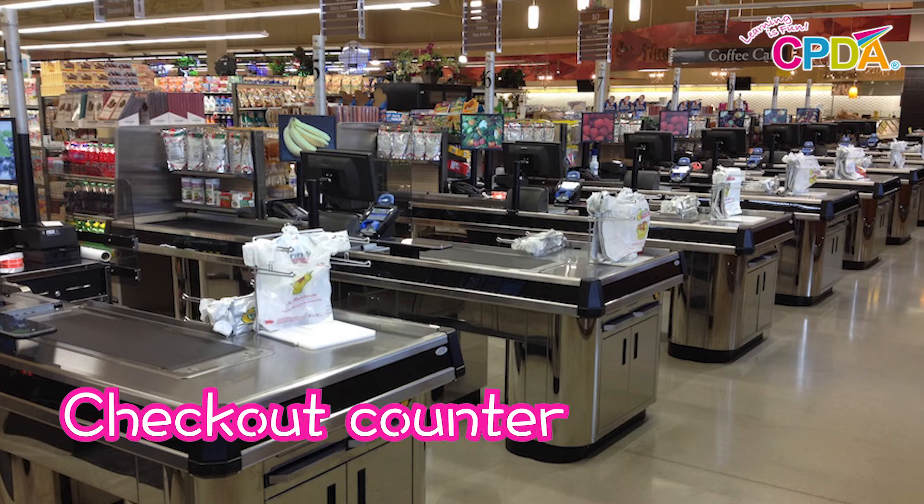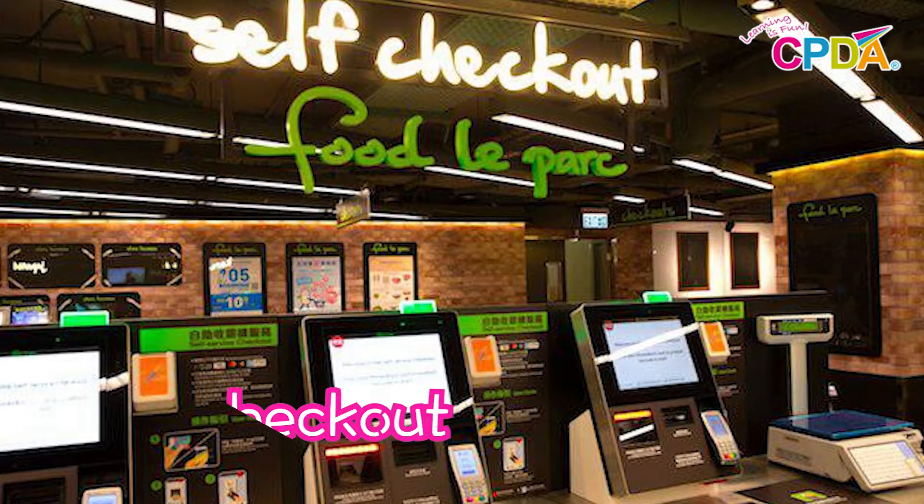I have some questions for you. Where can you go to pay for your food where the cashier can scan your food for you? That must be a checkout counter. That's right — checkout counter. Where can you go if you want to scan the food by yourself? A self-checkout. That's right — a self-checkout.